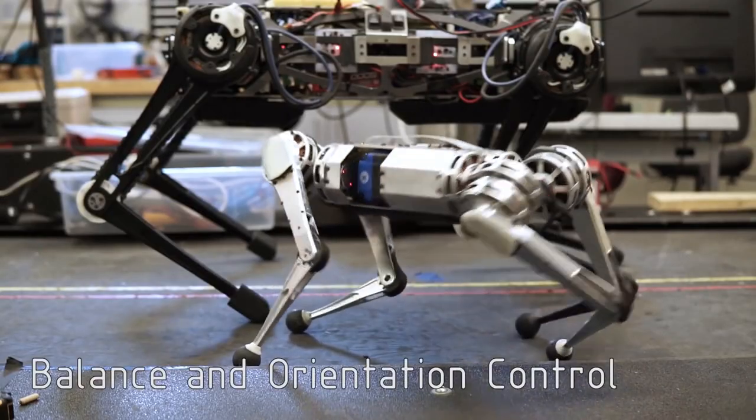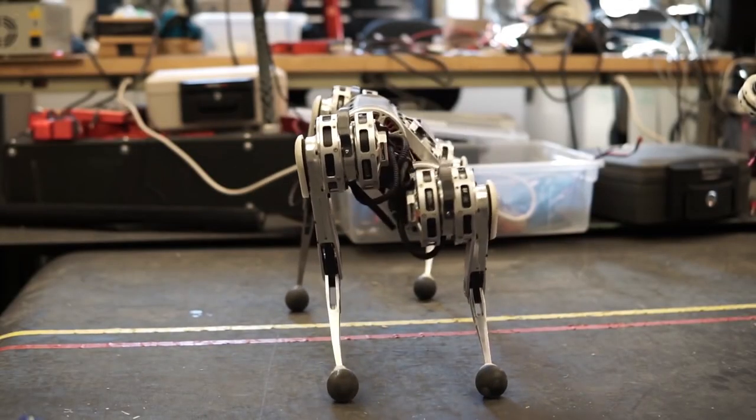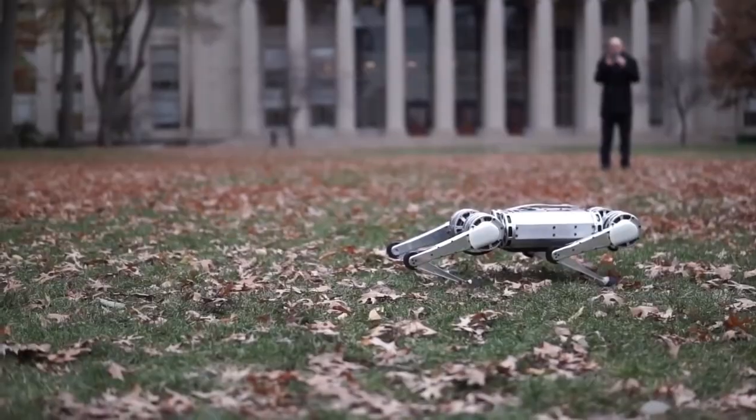Next, the researchers threw the Cheetah to test its ability to land, and then it performed a few backflips for the crowd. One woman was particularly happy with it.